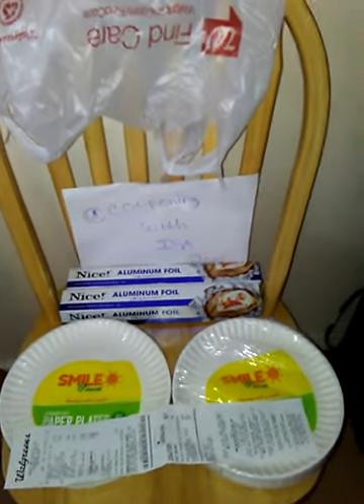Hi everyone, welcome back to Couponing with Issa. This is my CVS, my Walgreens, and my ShopRite haul that I did today.